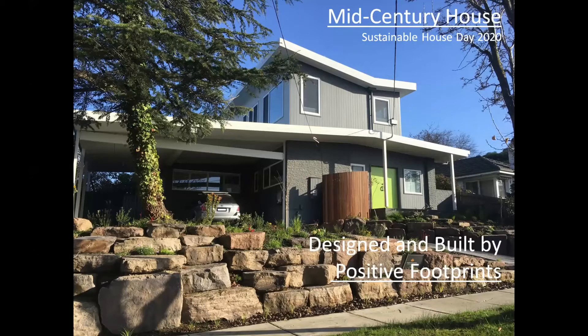Hello, I'm Chi from Positive Footprints. I'm here to walk you through the design behind the mid-century house extension.